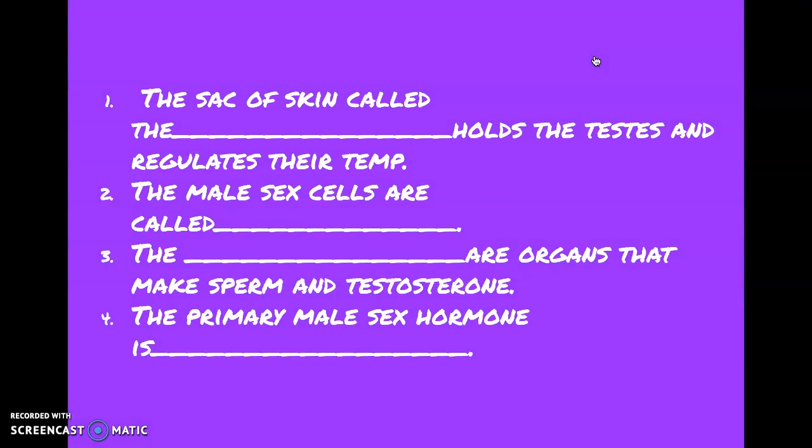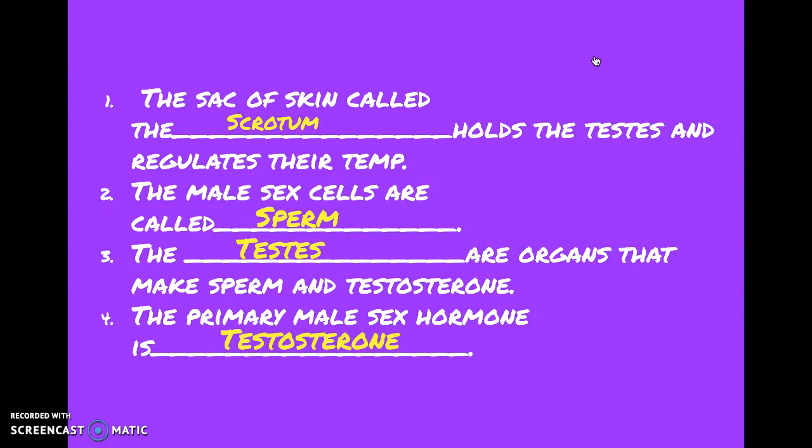Let's do a quick review. The sac of skin is called the scrotum. The male sex cells are called the sperm. The blank are organs that make sperm and testosterone — that's the testes. And the primary male sex hormone is called testosterone. That is it for today. The next lesson will be on the female reproductive system. Now go take the assessment — just a few questions so I know you've gone through this PowerPoint. I hope you enjoyed. Have a great day!